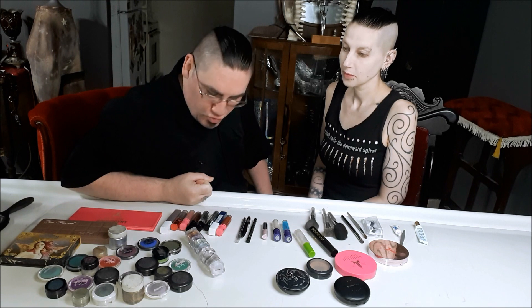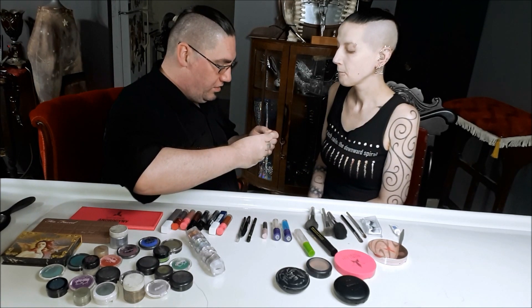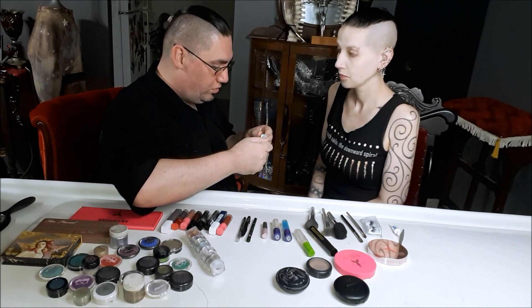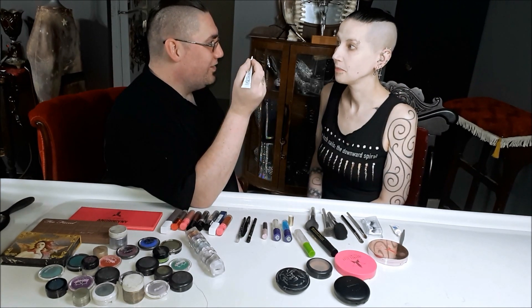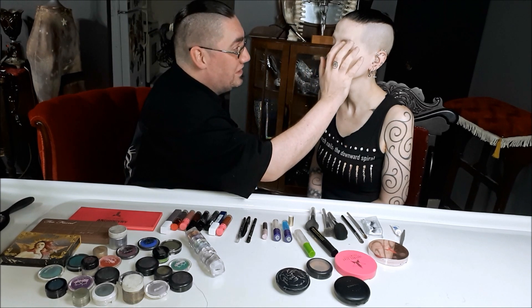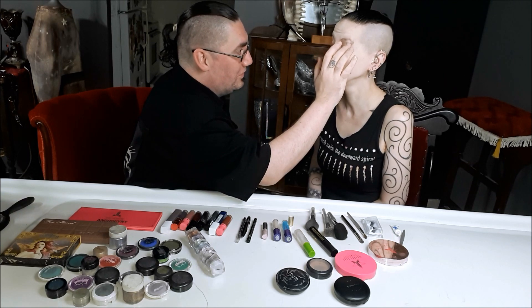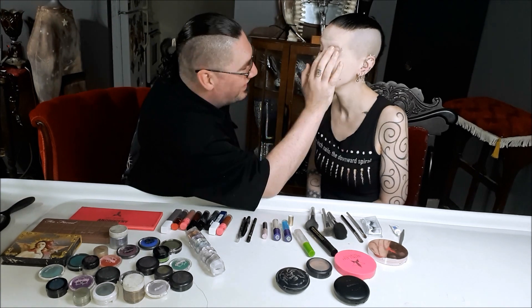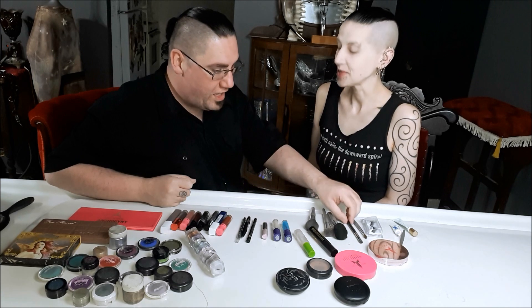I don't know what to do next. I think this is eyeshadow primer. So I am going to... I don't even know how to put this on, so buckle up. Close your eyes — this goes on your eyes, right? Then I put on way too much. Oh no. Do you know what, my eyes? Yes.